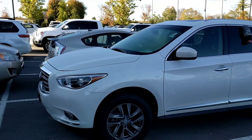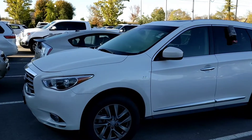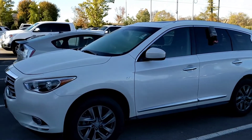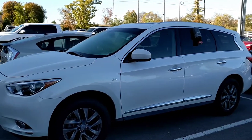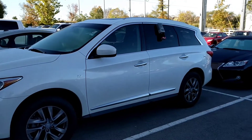Good morning, this is Matt Burrow with Toyota Murfreesboro. Today we're checking out the 2014 Infiniti QX60. This one is in Furrow White, the QX60 being Infiniti's classic third-row vehicle. Let's go ahead and dive in and check out this vehicle a little bit more up close.